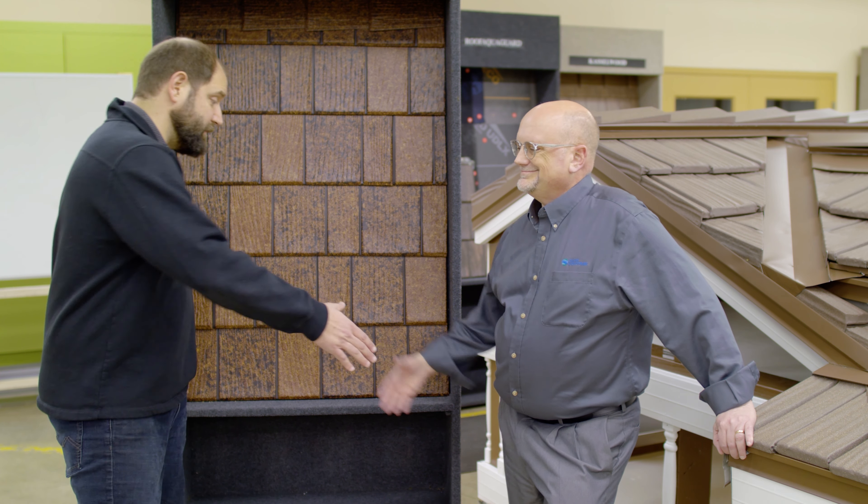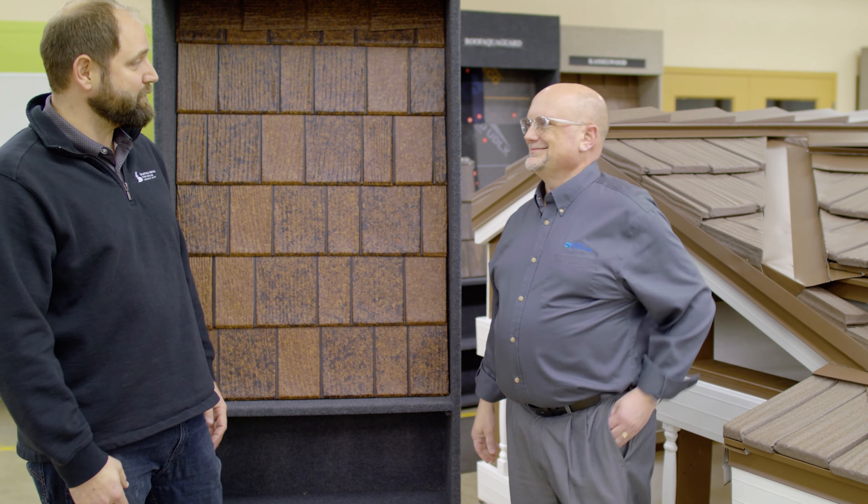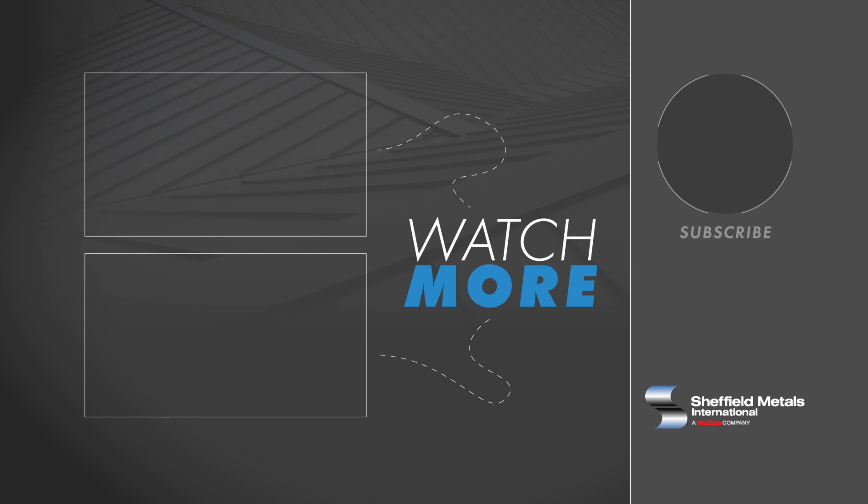Today on the Metal Roofing Channel, we are talking about the cost of metal shingles. Welcome to the Stamped Metal Roofing Series. I've got Todd Miller from Isaiah Industries — thanks again for being here. Today we're talking about the cost of a couple different metal shingle options. We've already done a cost video covering exposed fastener and standing seam profiles for Adam's house. Today we're going to take a look at a couple of options for metal shingles, so I'll turn it over to Todd and Adam.